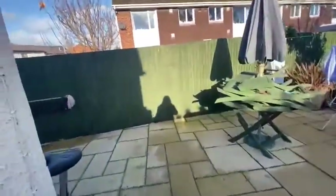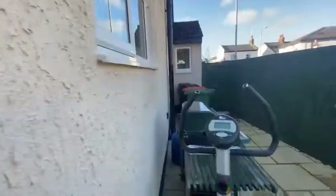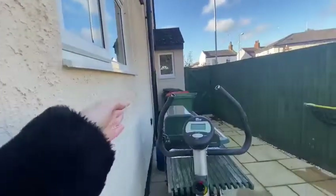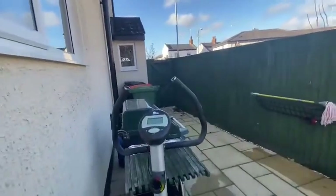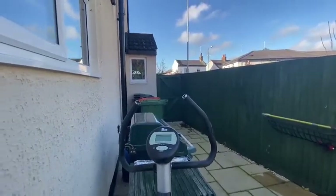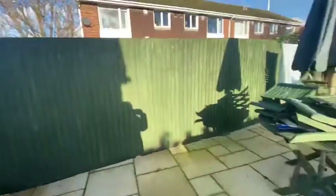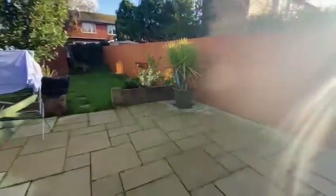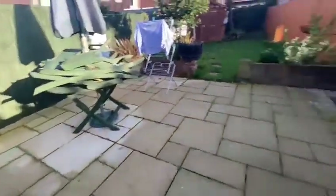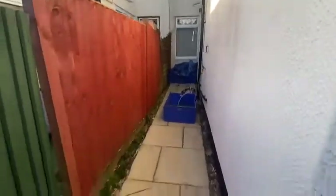Straight away what I will point out is this space at the side — you've got your kitchen going along here, so this could be brought out a fair bit, and you can see where the porch has come out as well so it could go in line quite nicely. And the garden has plenty of space on the patio to entertain, and again you've got a lot of room down the side here also.